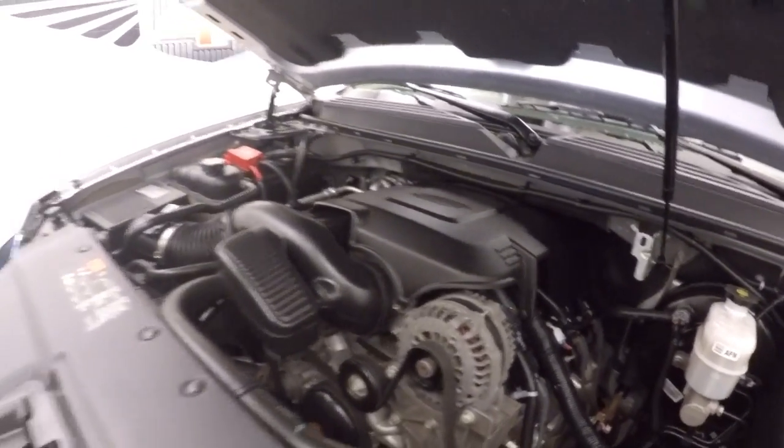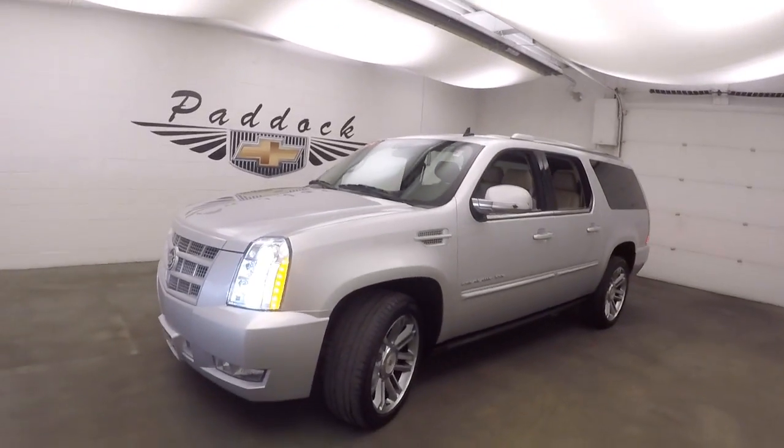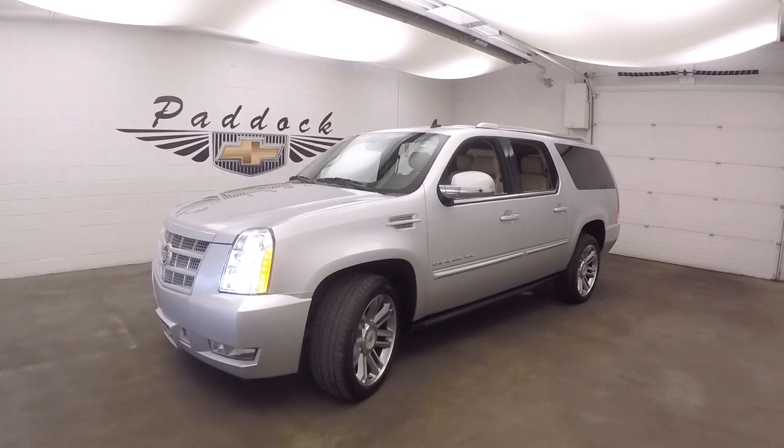Feels nice and smooth. That's a 2014 Cadillac Escalade ESV.